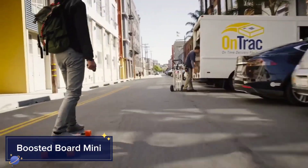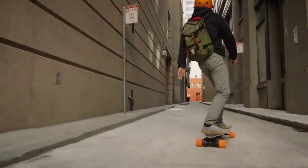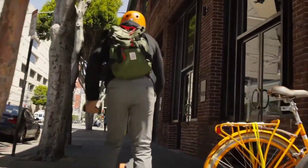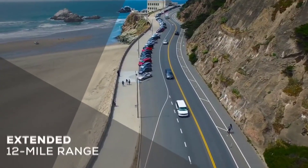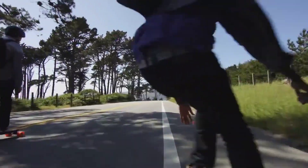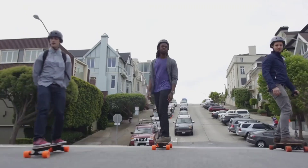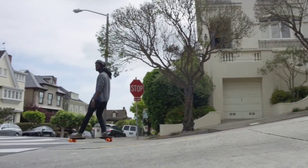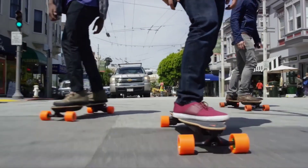Boosted Board Mini. Last but definitely not least, we have the Boosted Board Mini, a compact electric skateboard that packs a serious punch in performance. Boosted is already well known for their high-quality electric boards, and the Mini is no exception. It's perfect for riders who want a portable, lightweight board that doesn't sacrifice power or speed. With a top speed of up to 20 miles per hour and a range of 14 miles, the Boosted Board Mini is ideal for city commuters and casual riders alike.